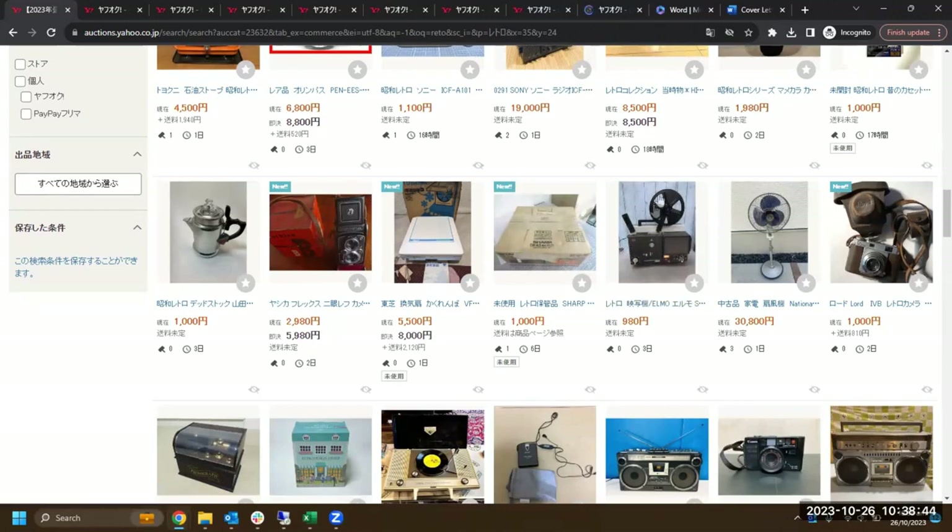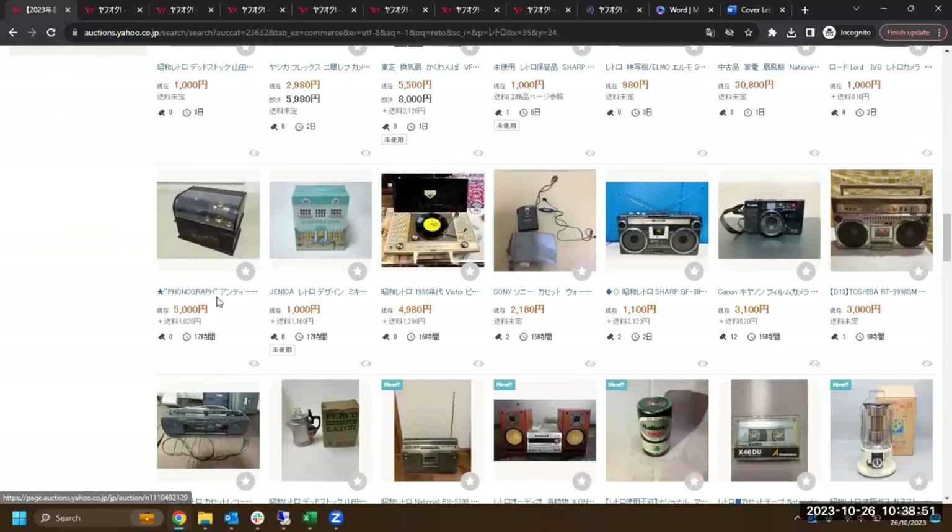Over here we've got a single reel — I'm assuming that's for film, not audio. Some cool cameras. A phonograph — that's something you don't see very often. Let's open that up. A Victor record player — that's quite a big unit; you can see the record in the middle. It's a massive unit. Those are quite cool as well.